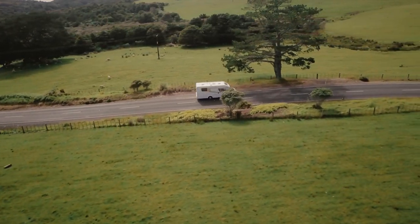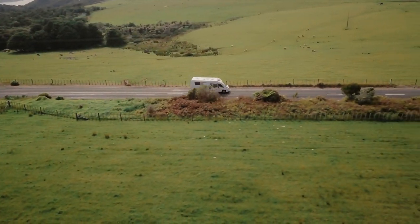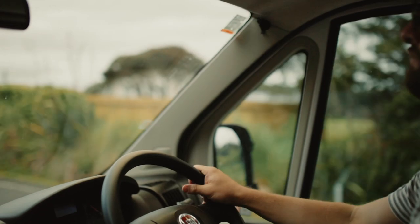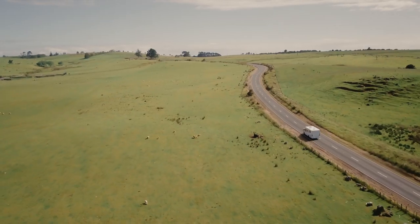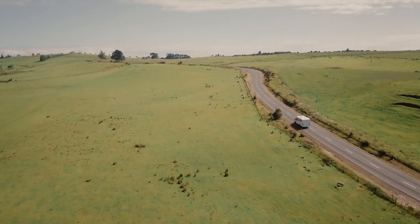Driving it was really easy — plenty of power, nice and smooth. All of the fit-out is really thoughtful; everything has little rubber gaskets and is nicely snug, so as you're driving nothing's rattling around. We've driven other motorhomes where it feels like the whole thing's going to fall apart, but everything here is beautifully thought out and snugly tucked away, so even on rough New Zealand roads the whole thing's not rattling and shaking.